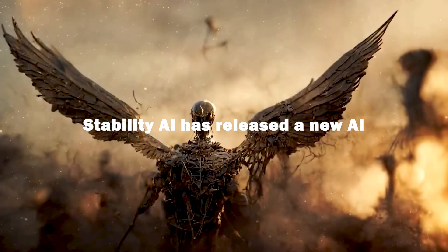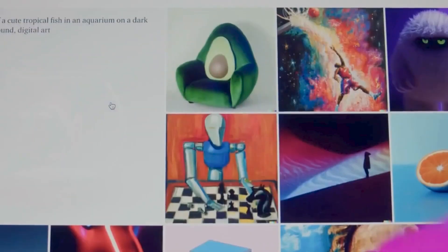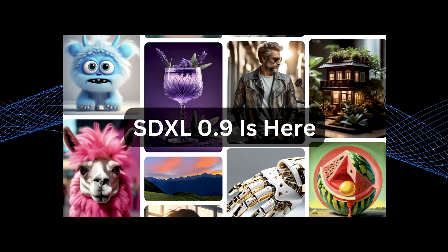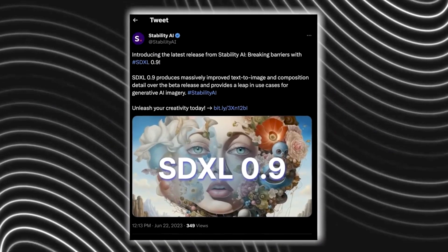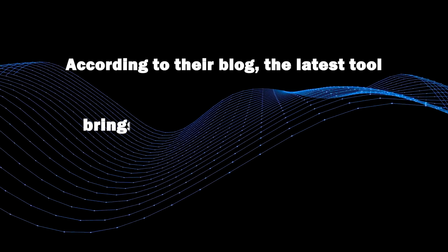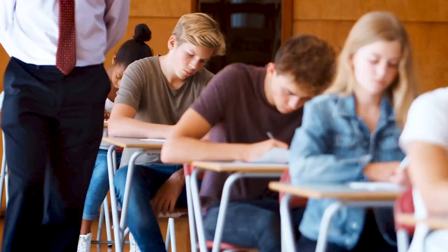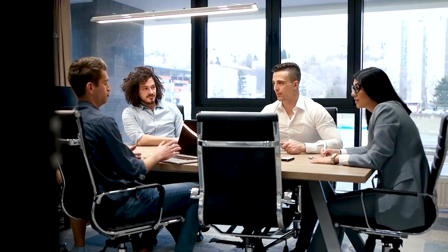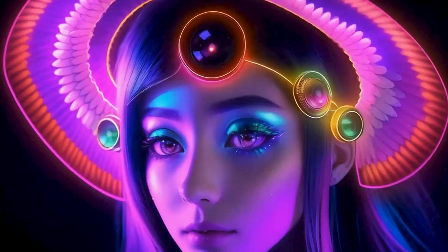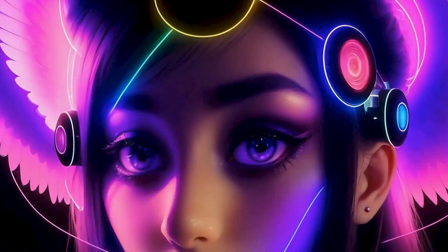Stability AI has released a new AI image generator called Stable Doodle, which converts sketches into images using their new stable diffusion model SDXL 0.9, providing limitless imaging possibilities. According to their blog, the latest tool brings drawings to life and can dramatically enhance a range of industries, from education to creative design to fashion and the arts. The new tool was made available effective July 13 through Stability AI's March acquisition, the ClipDrop platform.